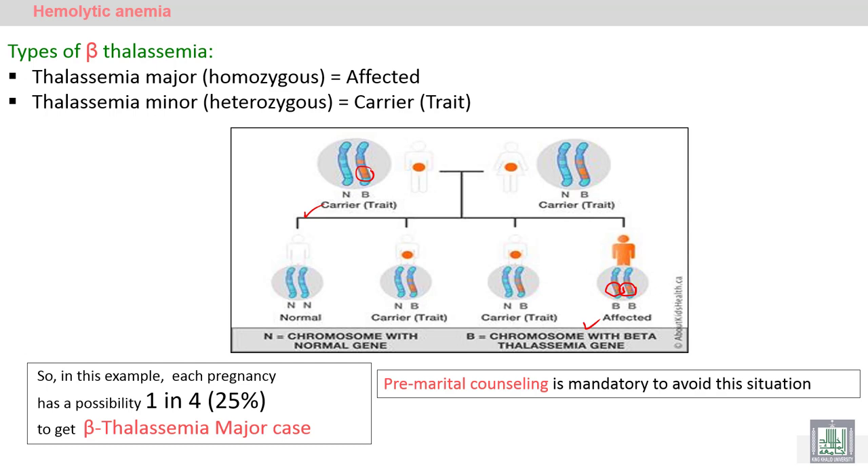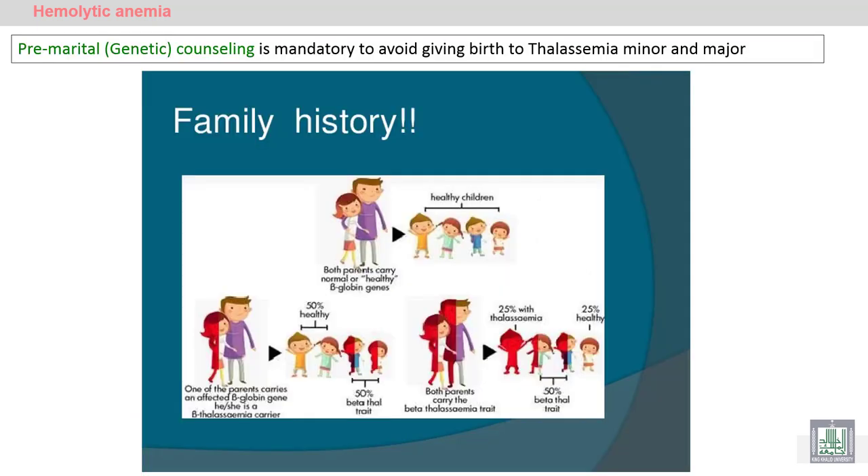As shown in this example, both the father and mother are carriers for the beta thalassemia gene. The probability of having a beta thalassemia major child is about 1 in 4, meaning 25% of their children will have beta thalassemia major, which is dangerous and critical. About 50% will be carriers, and 25% may be normal.